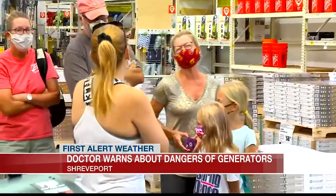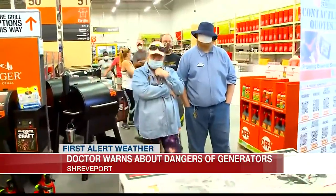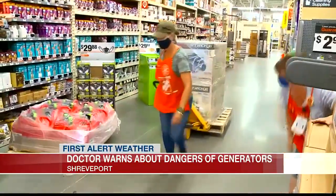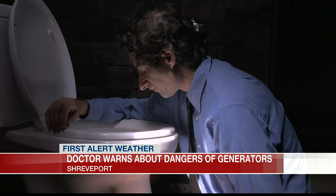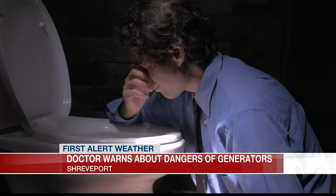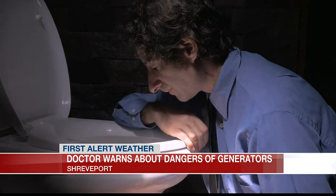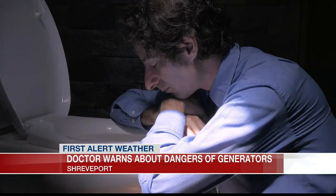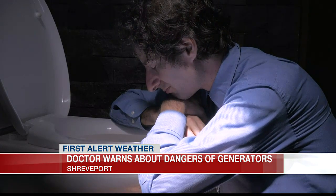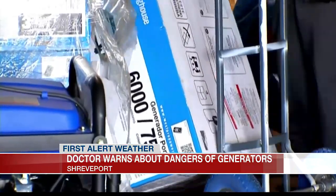Symptoms of carbon monoxide poisoning are just a general feeling of not feeling well. You may feel just not right. You can have dizziness, nausea, vomiting, headache, shortness of breath, and that can progress to where you actually pass out. If you pass out, hopefully somebody will find you, because that level of carbon monoxide will build up in your blood and can lead to death if you don't seek treatment immediately.